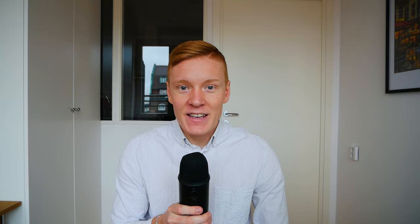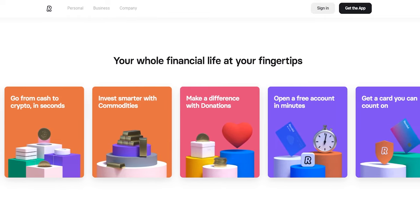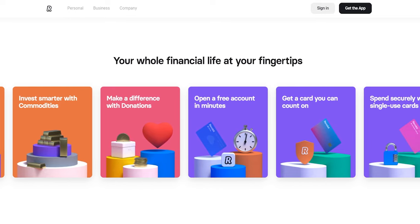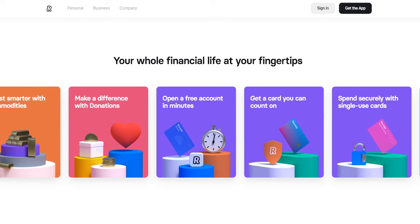Today, we'll take a closer look at Revolut, which is one of the biggest, if not the biggest, fintech apps in the world. Revolut acts as a one-stop shop for everything finance, offering everything from free bank accounts, multiple different debit card options, smart budgeting features, cryptocurrency trading, and even stock trading as well. And if you do want to sign up for Revolut, you can do so for free by using the link down in the video description.